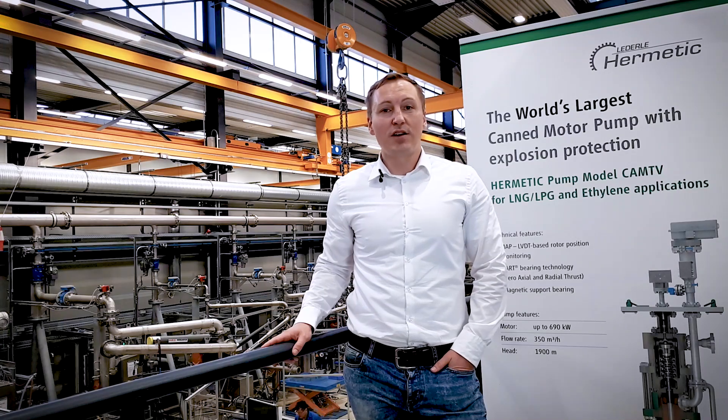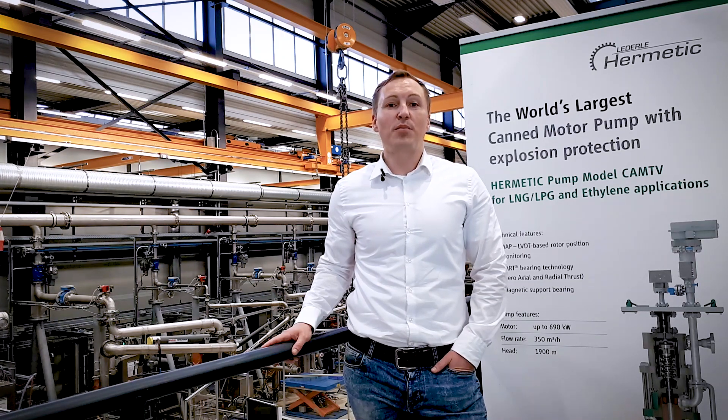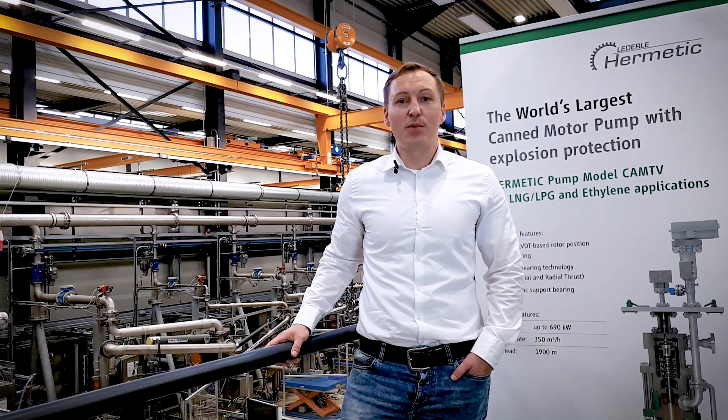Here at Gundelfingen, we manufacture Canned Motor Pumps, where we have a leading position, and also vacuum pumps and mag drive pumps. Now, I'm going to provide you with more detailed information about the Canned Motor Pump technology.